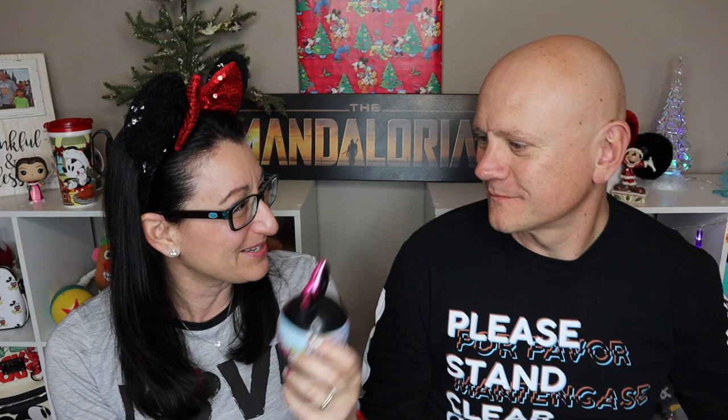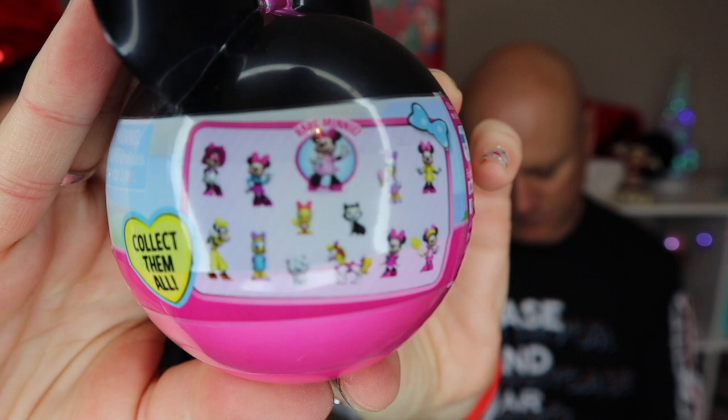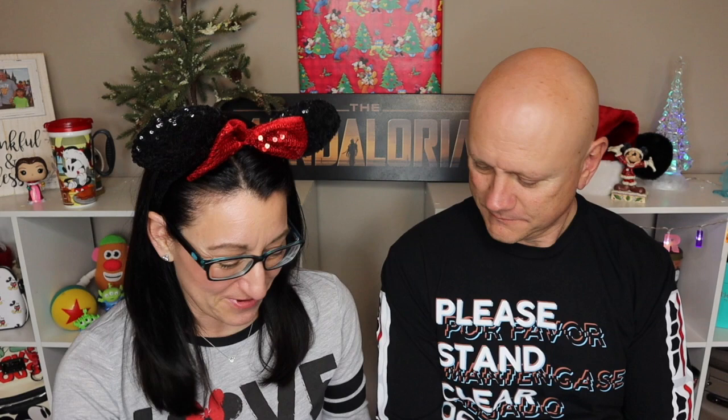It says 'mini collectible mini figure.' Looking at the choices, there are a lot of different Minnie Mouse characters on here — there's a Daisy Duck and a few of her little animal friends, and then there's a rare Minnie Mouse. I hope it's not a character I don't know.